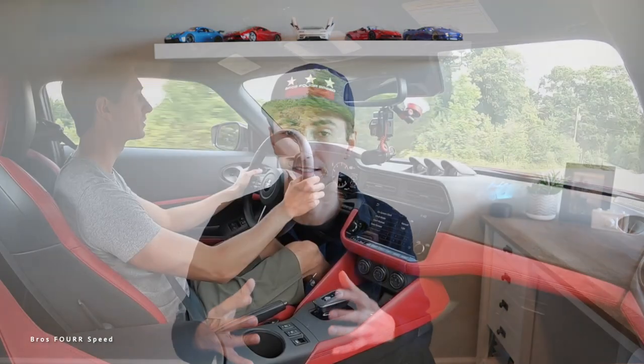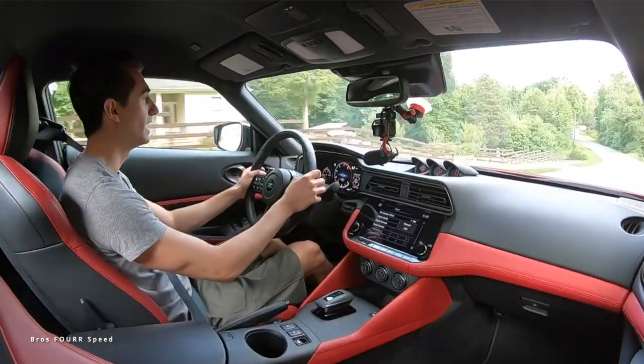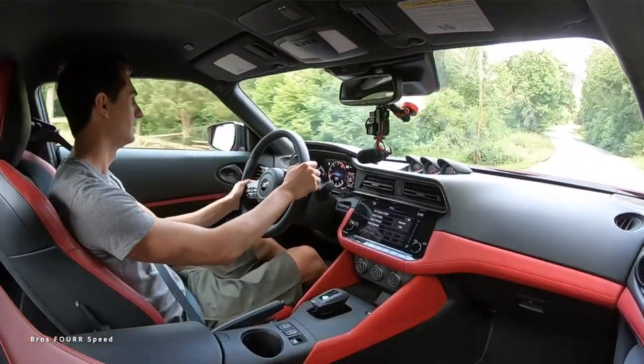The cons with the Nissan Z: currently there are only two trim levels — a Sport and a Performance model — and we're still waiting on the NISMO. The performance model's handling isn't the best; the suspension is pretty soft, there's some body roll, and it lacks the tight, nimble characteristics you want in a real sports car. It's pretty clear they're holding out the sharper dynamics for the NISMO.